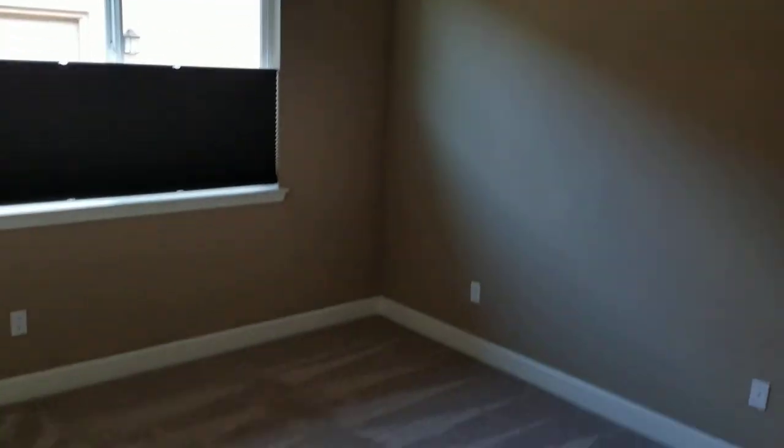And then we've got another bedroom. I am not smelling anything in here as far as like a pet or anything, so it smells nice and clean.